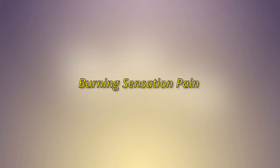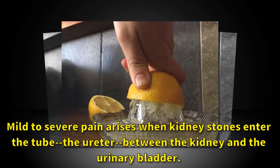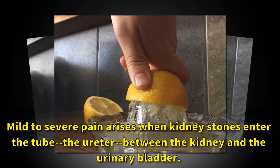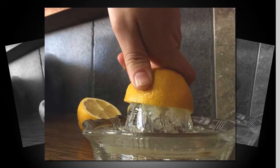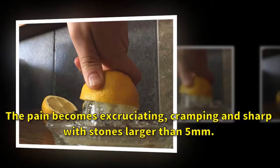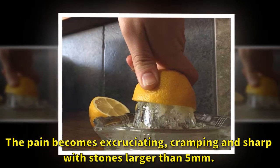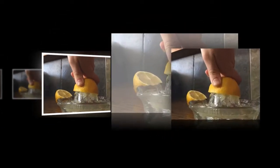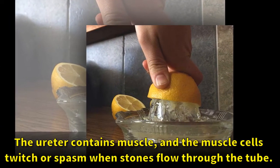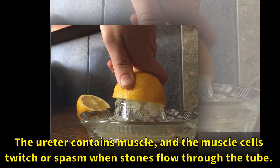Mild to severe pain arises when kidney stones enter the ureter, the tube between the kidney and the urinary bladder. The pain becomes excruciating, cramping, and sharp with stones larger than five millimeters. The ureter contains muscle, and the muscle cells twitch or spasm when stones flow through the tube.